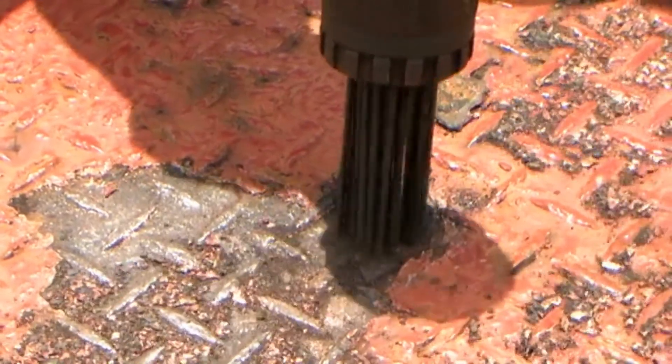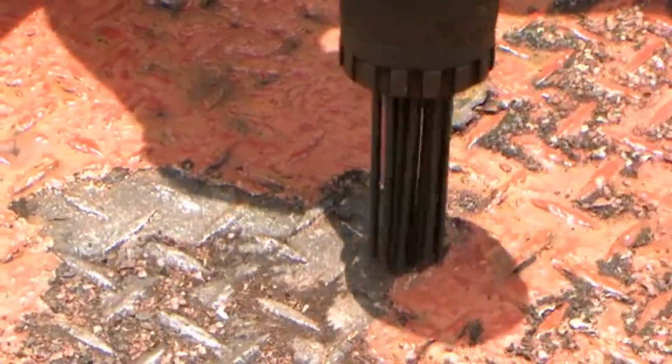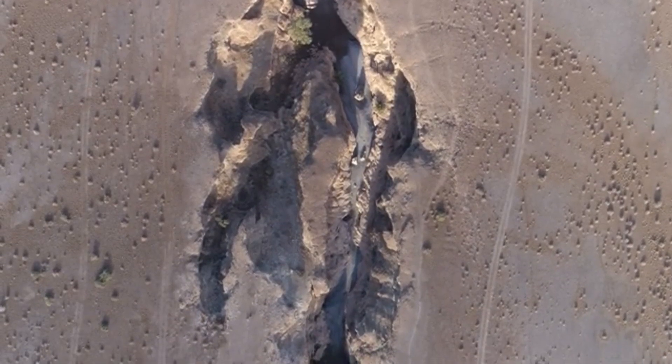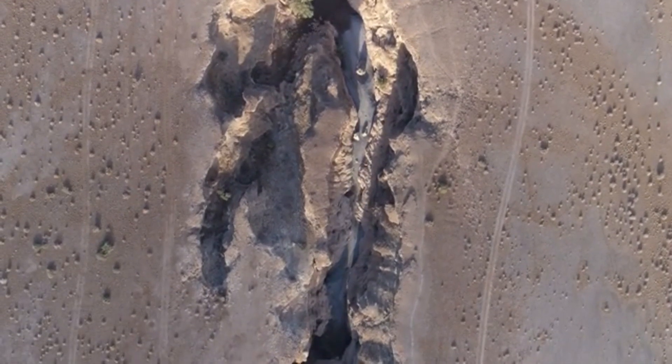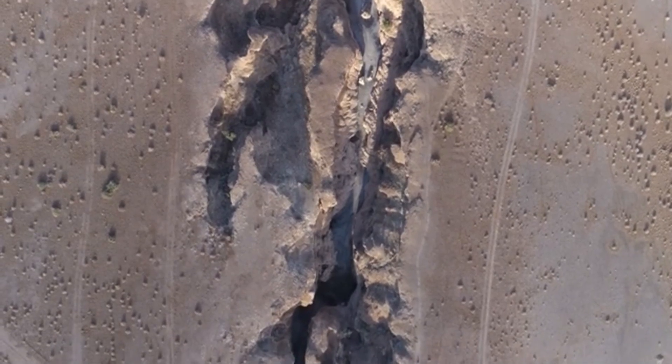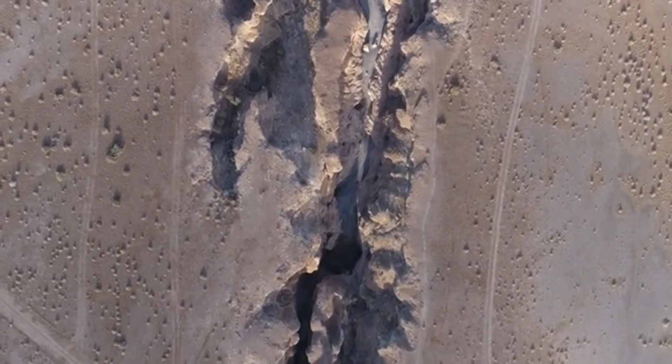It cools the drill bit, preventing it from melting under the intense friction and ambient heat. The mud also carries rock cuttings back to the surface, providing geologists with valuable data about the formations being drilled.